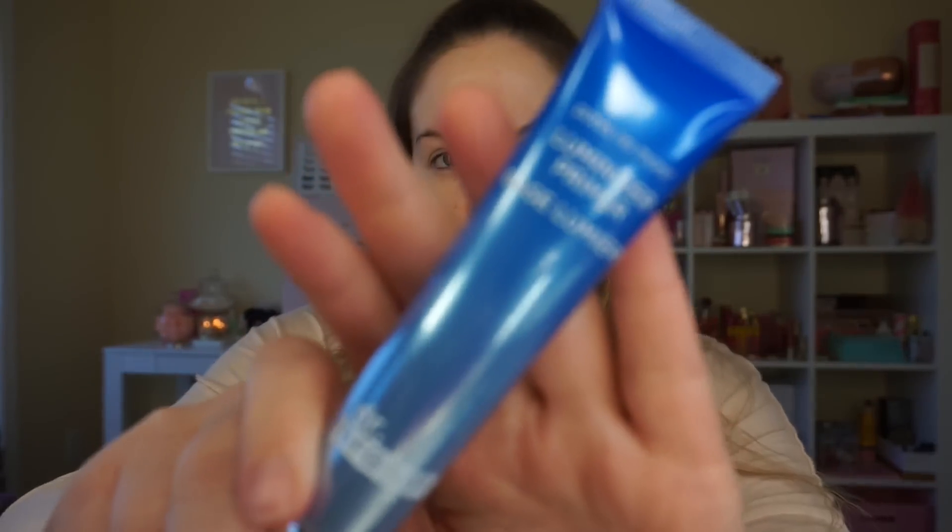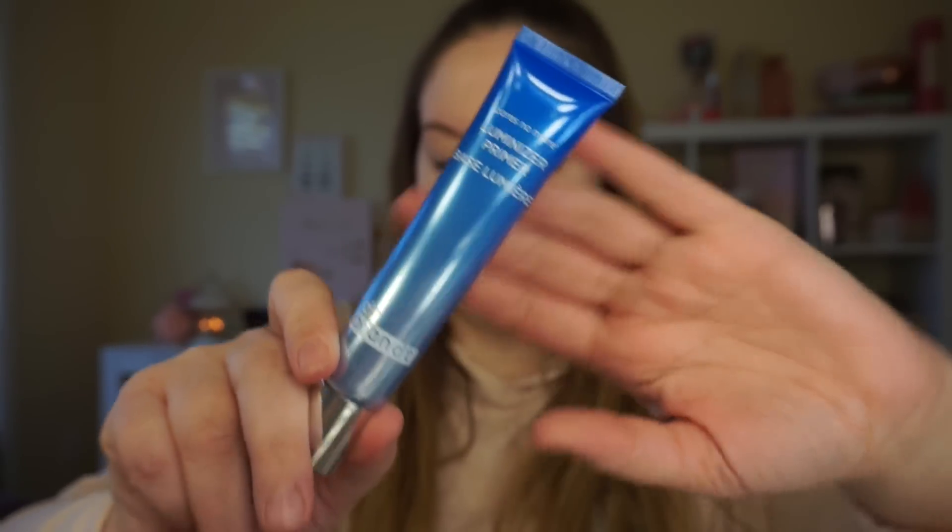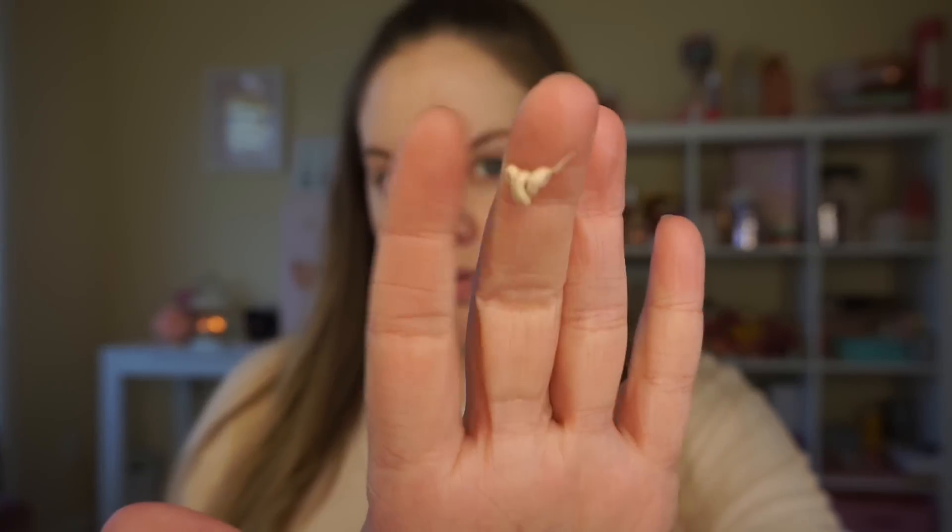The first thing in here is the primer — this is the Pores No More Luminizer primer. I have been very excited to try this; it looks like a very interesting one. You get both something to help fill in and blur pores, but it's also luminizing, and to me that is like the best of both worlds. I want both of those in my life! Let's start by trying that out. My skin is clean and moisturized, so I'm gonna take a little bit of that primer and starting with a pretty small amount.